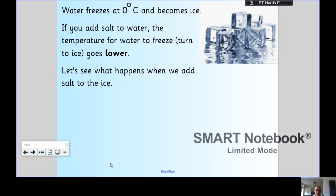Water freezes at zero degrees Celsius — that's pretty cold — and at that point it becomes ice. If you add salt to the water, the temperature for water to freeze gets lower; it goes down. Let's see what happens when we add salt to the ice.